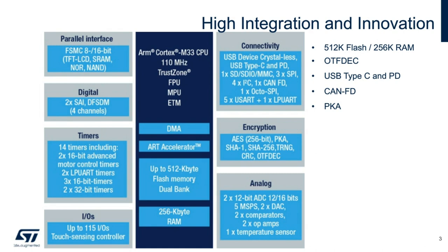The L5 has a rich set of features, particularly in the connectivity portion. We're offering new USB Type-C and Power Delivery support, KNFD, and OctaSPI, while still supporting standard features such as I2C, SPI, and USART.